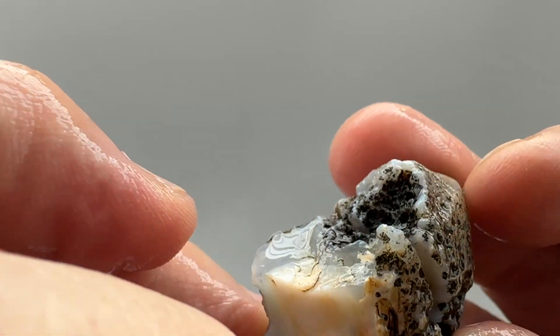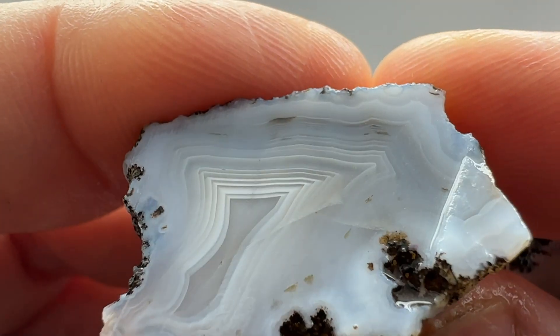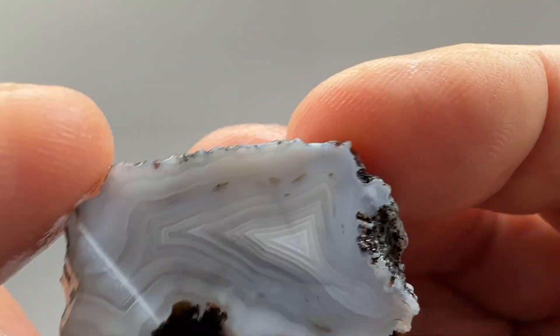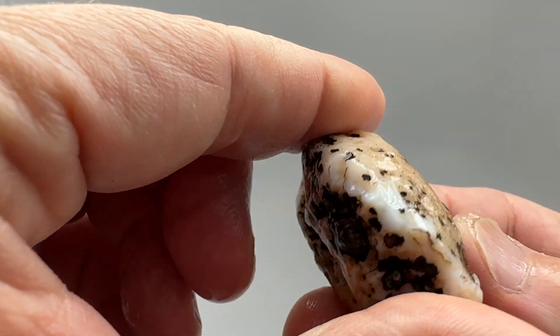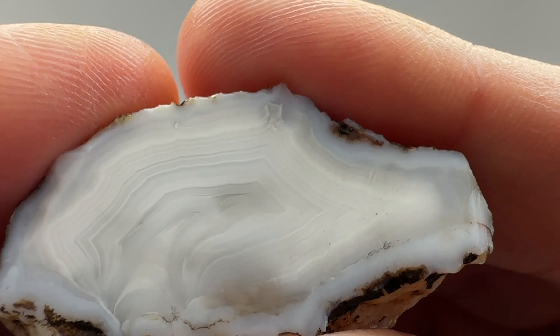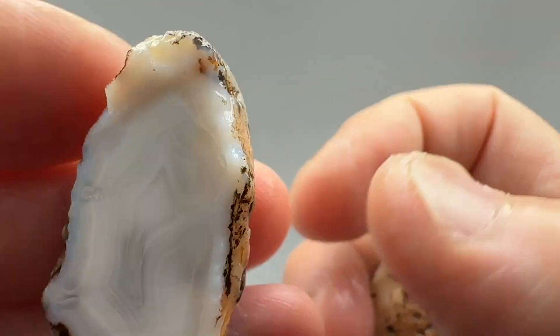Two left. A little smaller guy with some banding showing — let's see how it ended up. Cool pattern, does have some fractures in it, but nice contrasting bands. Probably throw that one in the tumbler. The last one doesn't have a lot of contrast in the banding, but nice banding — I don't see any fractures in this one, so probably just a face polish on that.